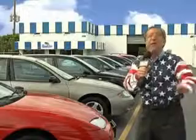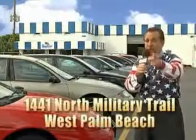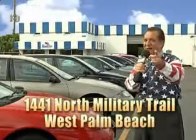We don't care if you have no credit, or even bad credit. We're going to finance it right here at Beach Cars so you can drive it home today. That's Beach Cars, 1441 North Military Trail between Okeechobee and Belvedere, right here in West Palm Beach.